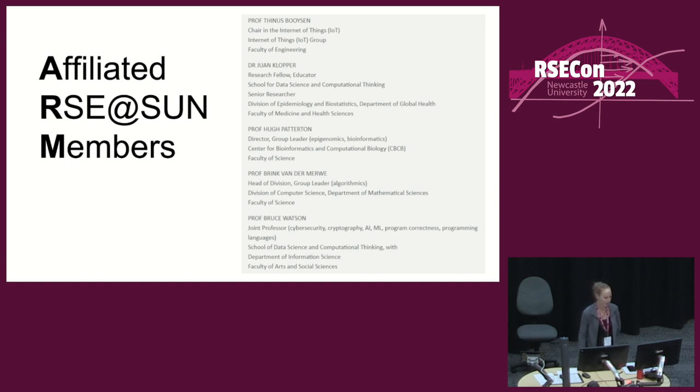The SSI fellowship has given me credibility and also funds. In terms of credibility, I've recruited a number of academics from fairly early on who were willing to be named as affiliated members of the RSE group — four professors across multiple faculties, including the head of the computer science division, the chair of the Internet of Things, and others who've given support for various reasons.